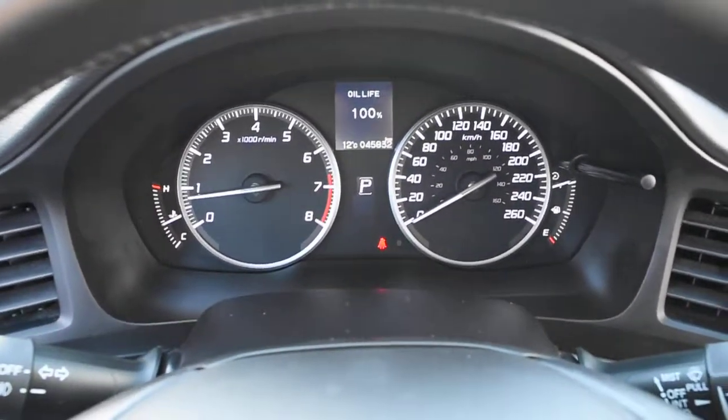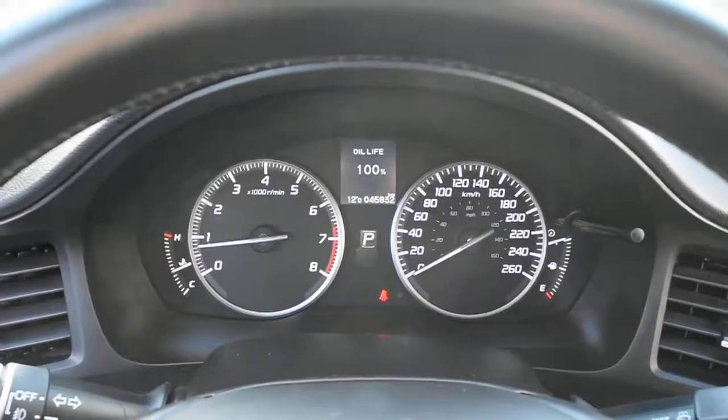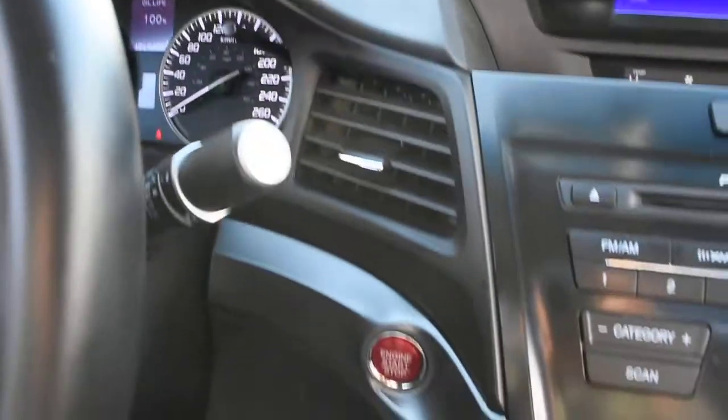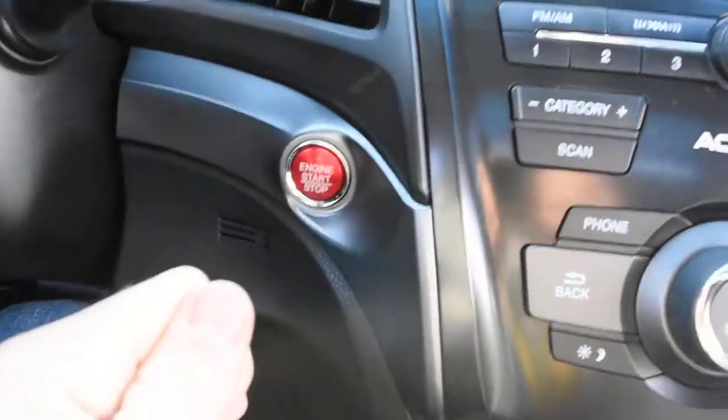The vehicle currently sits at 45,832 kilometers. Towards the bottom here with your keyless entry system you do get a push start ignition.